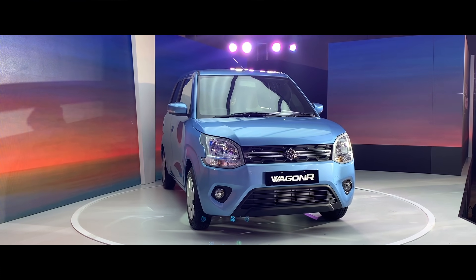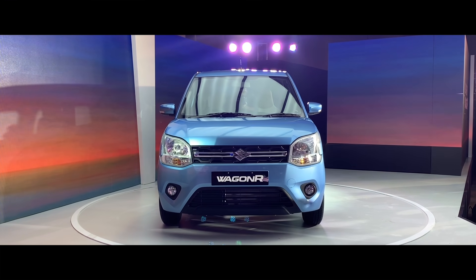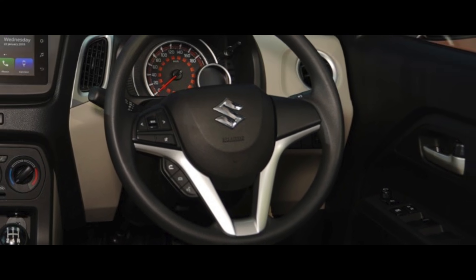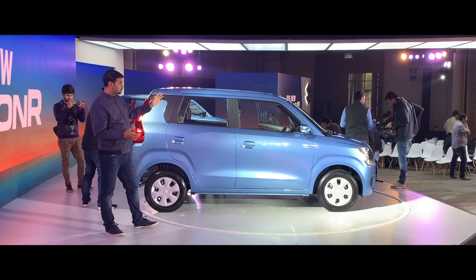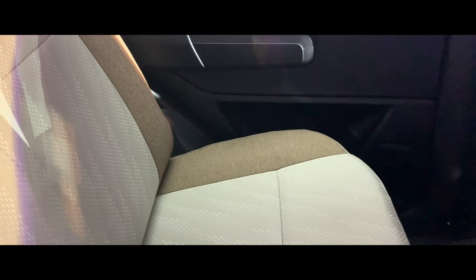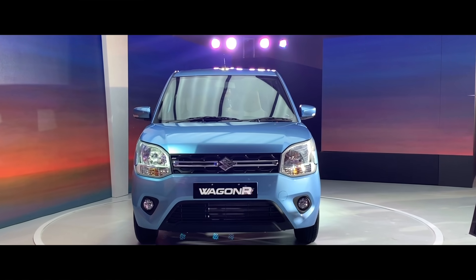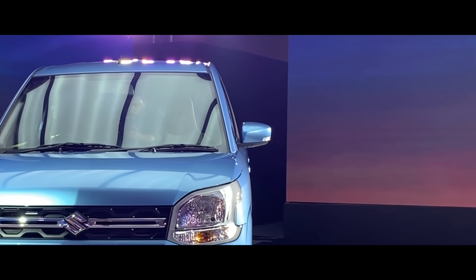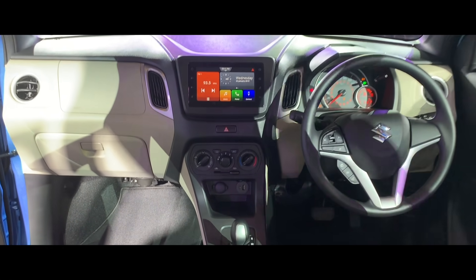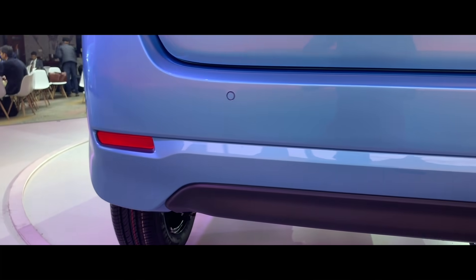In the VXI variant, you get a music system with Bluetooth connectivity. The 1.2L VXI gets audio controls on the steering wheel, rear power windows, a day-night adjustment IRVM, and a 60:40 split rear seat. In the ZXI variant, you get front fog lights, side indicators on the mirrors, a digital tachometer, smart infotainment system with Apple CarPlay and Android Auto, steering-mounted audio controls, standard parking sensors, and a black-and-beige interior.